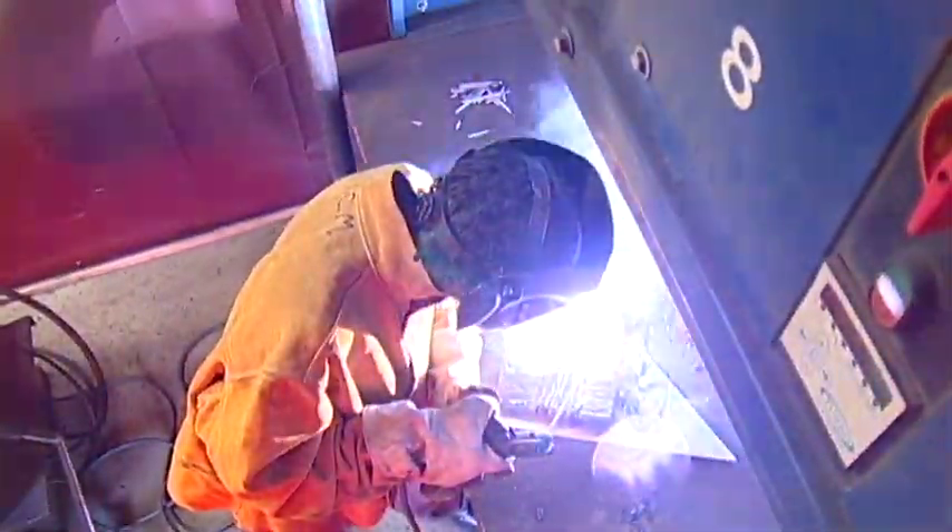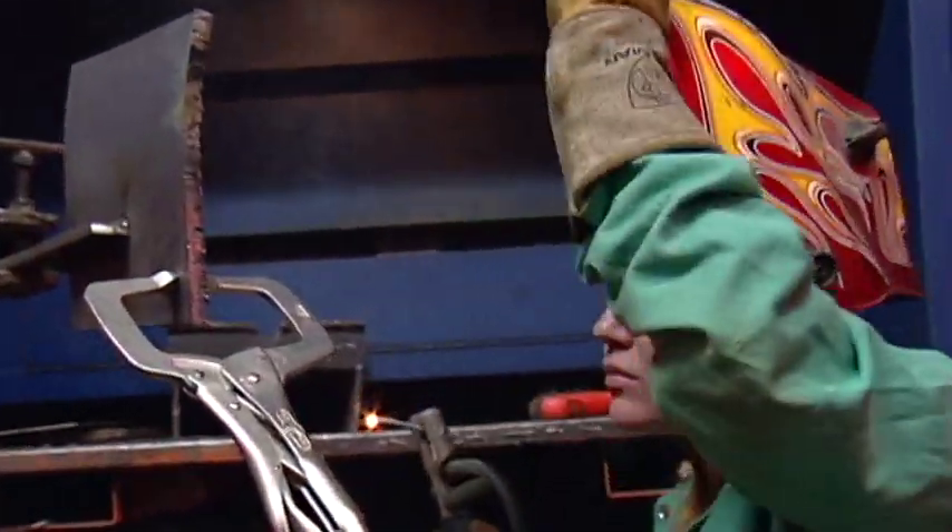The Welding Technology Program trains students to weld carbon steel and aluminum using the STICK, MIG, and TIG processes, which are in great demand locally and nationwide.